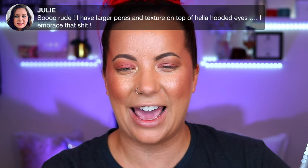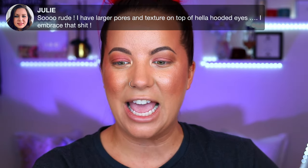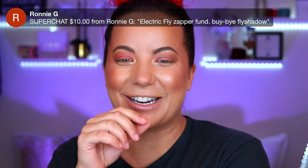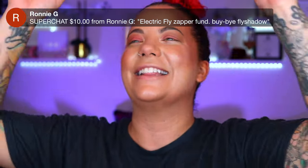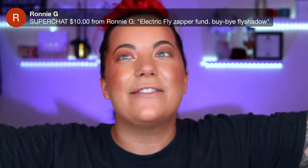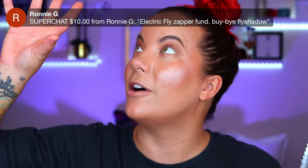Not just Sephora — if these come to Ulta that's where I'd recommend getting them. Just be careful with Ulta's packaging too, they don't package things right either. I have large pores and texture and hooded eyes — I embrace all of that. And yes, Ronnie, thank you for the super chat — you really don't need to send those! The fly that's been bothering me all video still hasn't been caught despite my two fly papers.